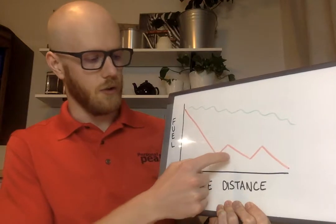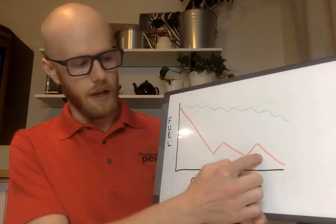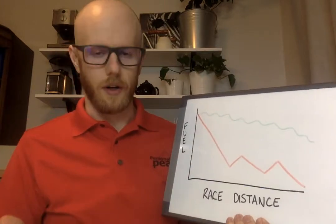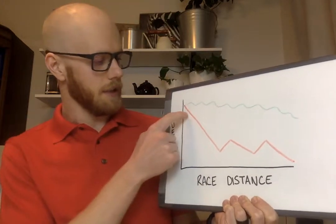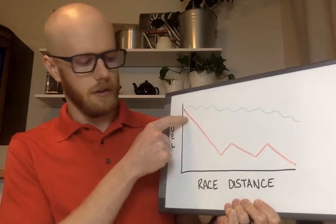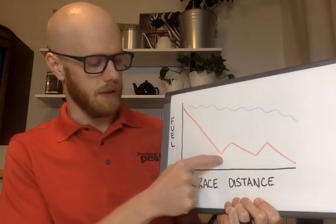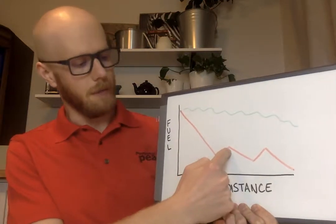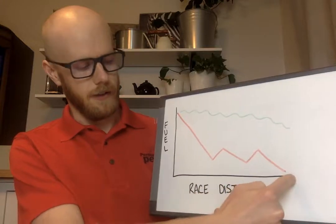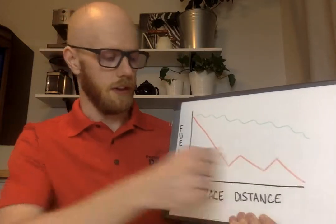The red line is your traditional fueling strategy with two gels thrown in at the end of the race, and the other one is what I like to call the slow trickle. Essentially what happens with the red line is: you start the race, if you don't take in any fuel, fuel starts to go down, then you get a bump from that gel, then it goes down again, you get a bump from the next gel, and then it goes back down again towards the finish line.